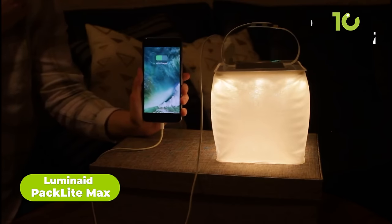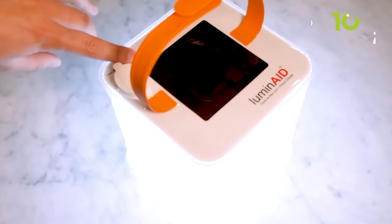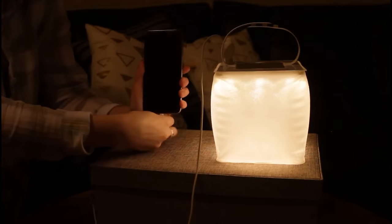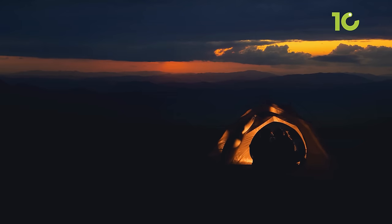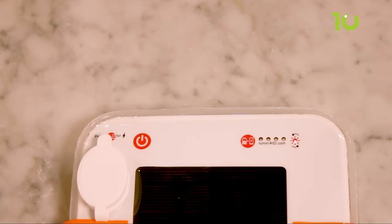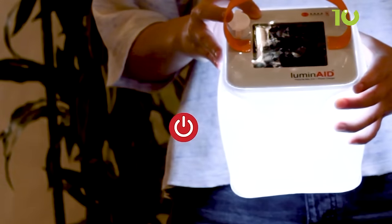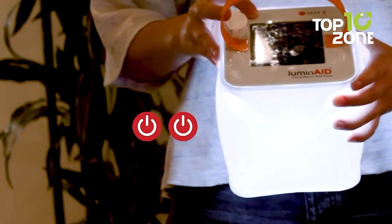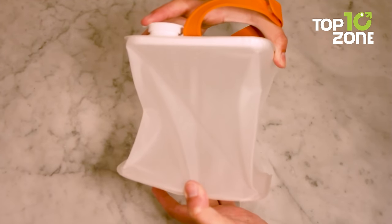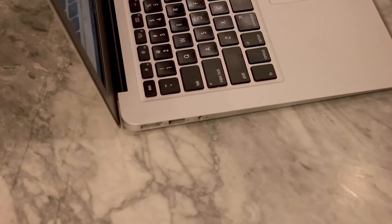Illuminate your next camping trip with the Luminate Pack Light Max, a sustainable and eco-friendly lantern. Imagine yourself sitting around the campfire, enjoying a warm meal and sharing stories with friends — as the night grows darker, this solar rechargeable lantern comes to life. With a maximum brightness of 150 lumens, it can easily illuminate a family-sized tent and its surrounding area. It is equipped with a 2,000 mAh battery that can run for up to 50 hours. The lantern solar panels allow you to recharge the battery during the day, making it a sustainable and eco-friendly source of light.